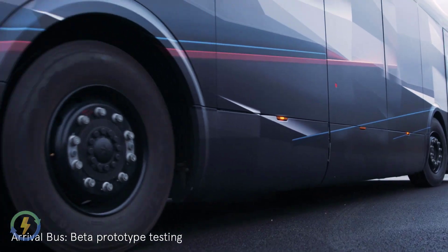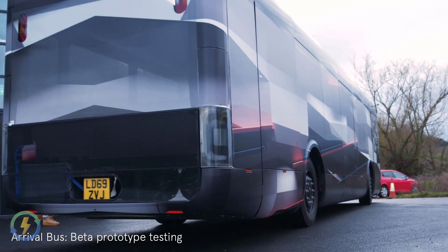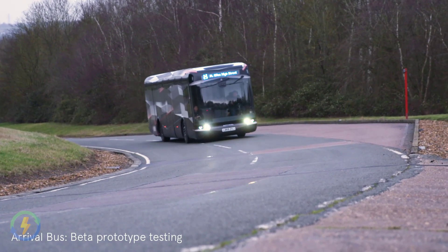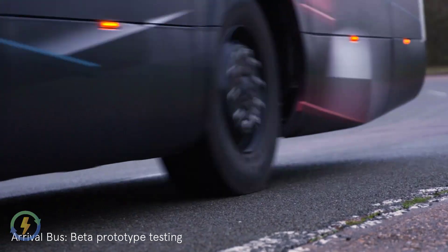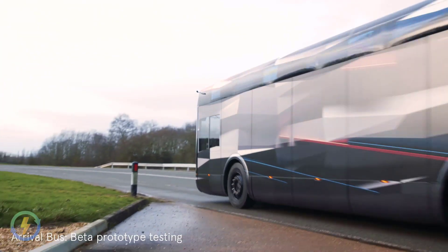Designed with an exceptional passenger experience front of mind, the Arrival bus is equipped with features which promote a positive perception of public transportation and creates an environment evoking a sense of space, cleanliness and well-being in a world with heightened awareness of hygiene and personal space.